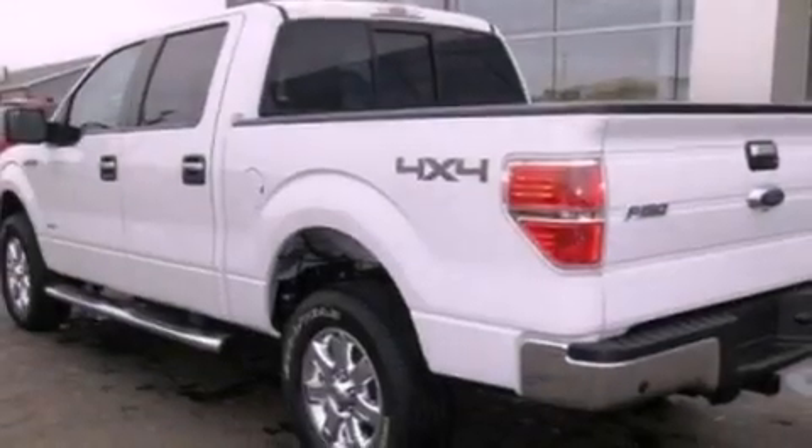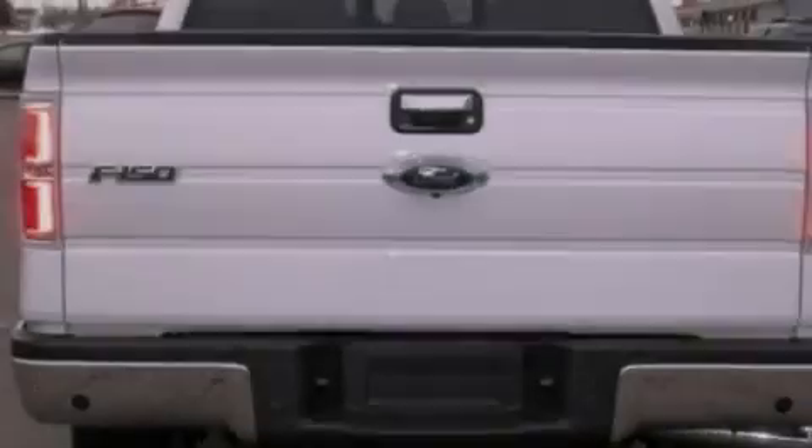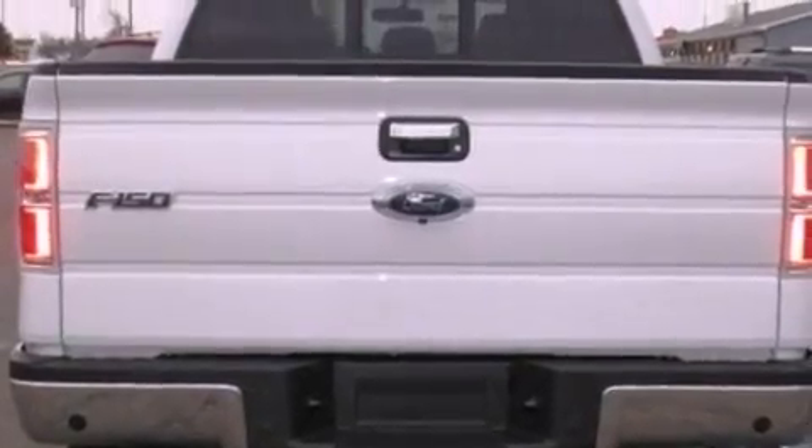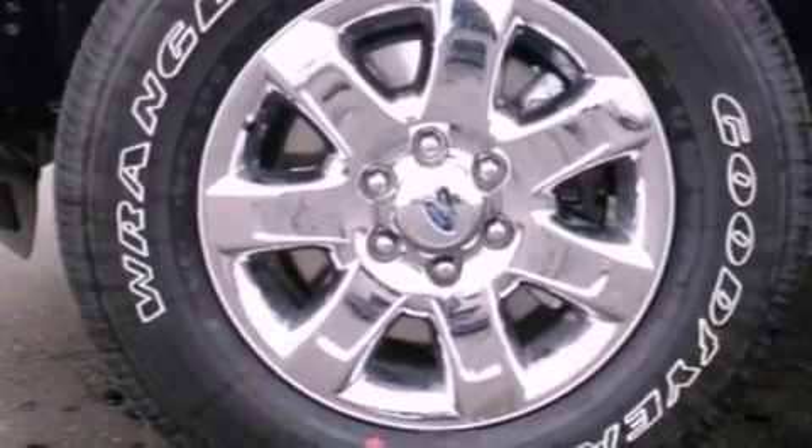All of the following features are included: a low tire pressure indicator, traction control and stability control systems, full power accessories, an engine immobilizer theft deterrent system, a passenger side vanity mirror, a keyless entry system, and an auxiliary power outlet.